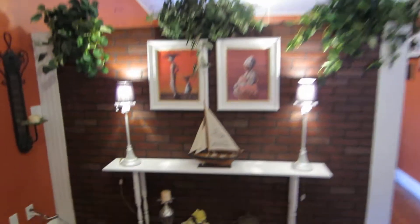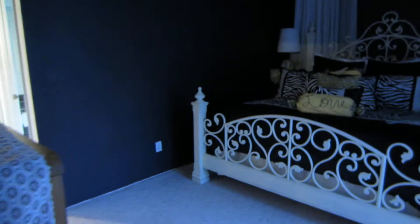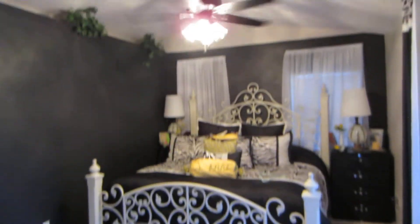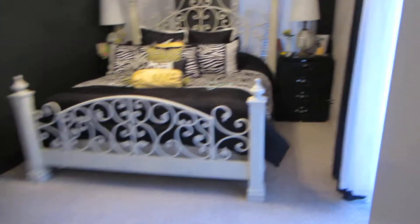Interior living room area. To the left is the master bedroom. Carpets are in good condition with no signs of any issues in this room.